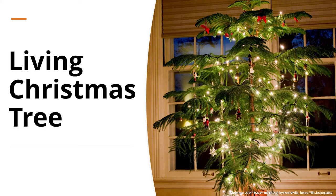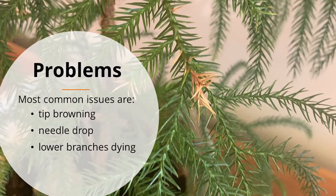Norfolk Island pines can be used as a living Christmas tree, particularly when they get a little bit larger. One issue is that the branches are rather pliable and cannot hold a lot of weight, so use smaller ornaments, lighter lights, and just tying bows. Don't leave these decorations on too long — take them off relatively quickly after Christmas so they're not damaging those branches or needles.